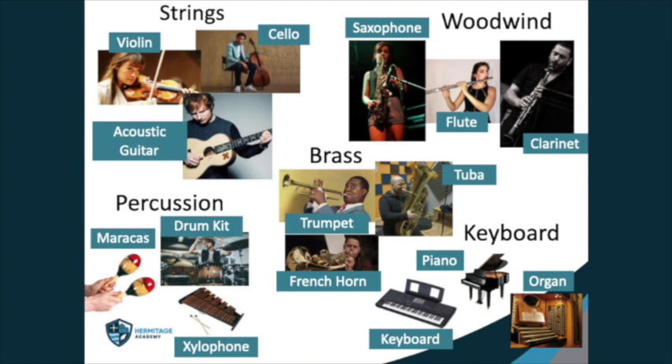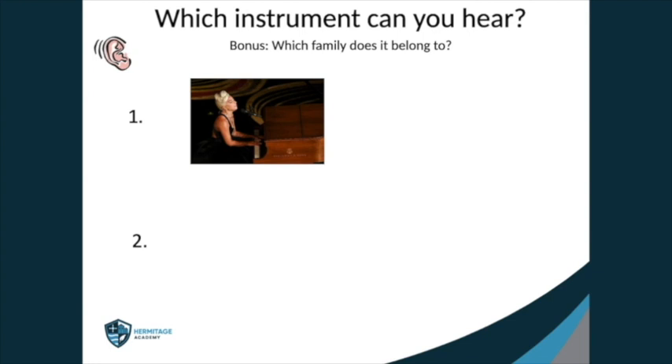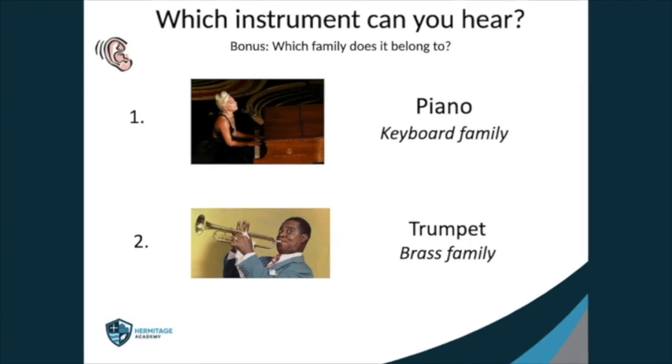Now you know a little bit about the families of instruments, I would like you to listen to two being played. If you know the family that instrument belongs to, I will give you a bonus point. Here is instrument one. Did you get it? It was the piano, which is in the keyboard family. And here is instrument two. It was the trumpet, which is a brass instrument. Did you get that one right? Well done. I hope this has taught you a bit more about instruments.